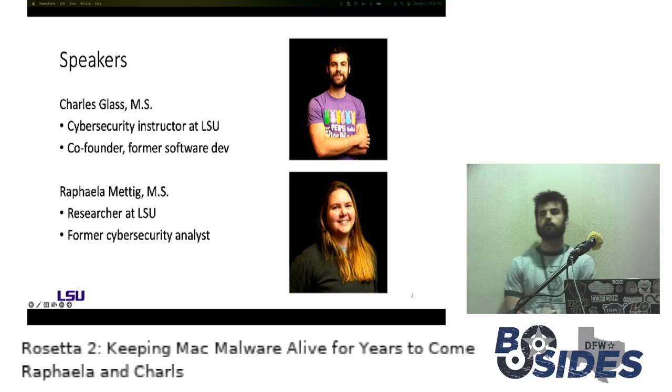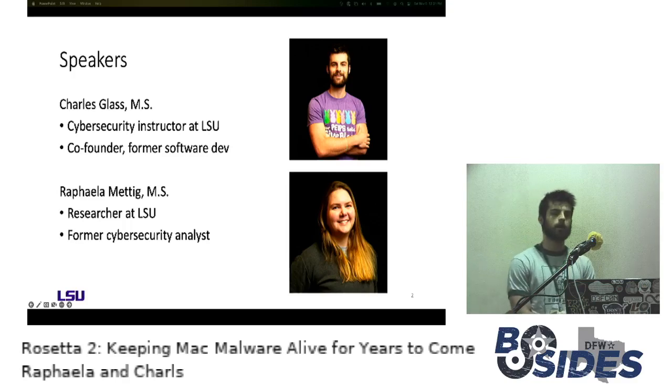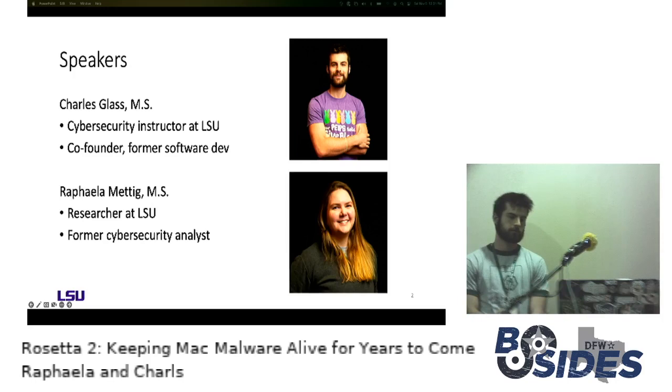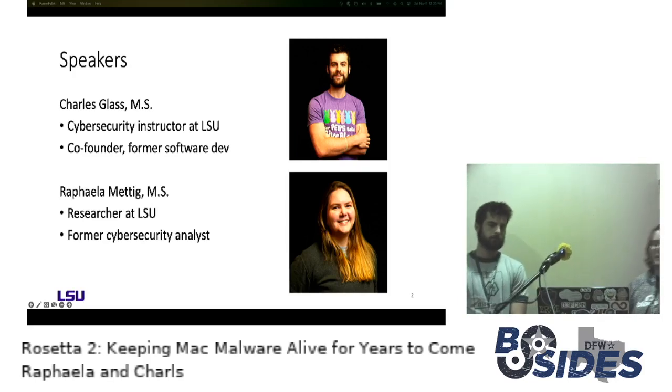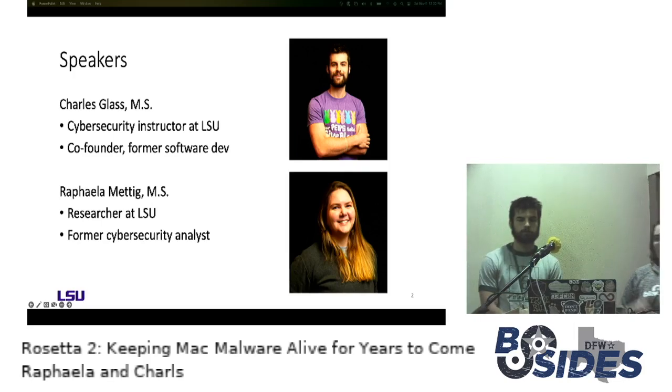I'm currently a cybersecurity instructor at LSU and I've also co-founded a public safety software company that also does some cybersecurity, and I'm also a former software dean. My name is Rafaela Metchig. I also recently got my master's degree in computer science from Louisiana State University where I now work as a researcher with the Applied Cybersecurity Lab, and in the past I worked as a cybersecurity analyst for a handful of companies.